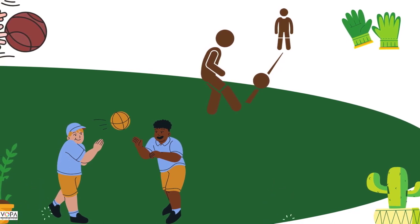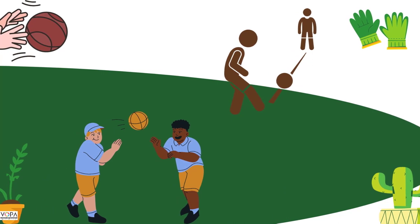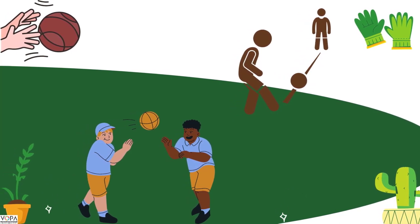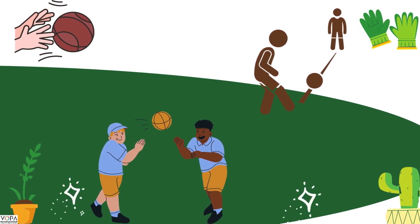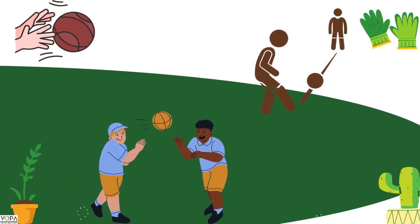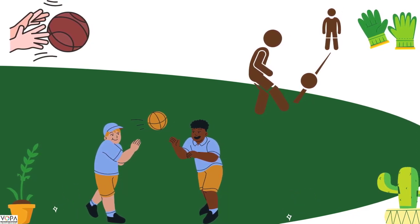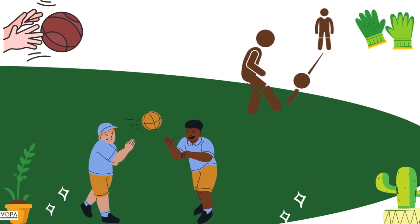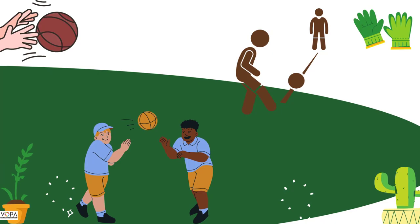These are simple games. We play when we have fewer friends to play. The names of these games are Catching the Ball and Passing the Ball. You only need one ball for this, as you are seeing in this picture.